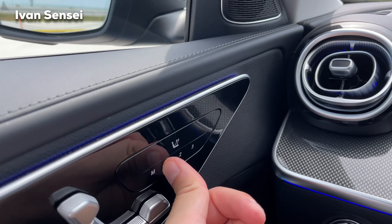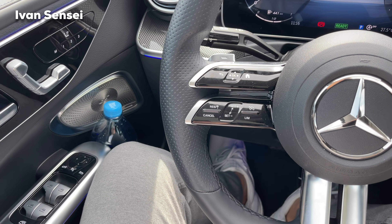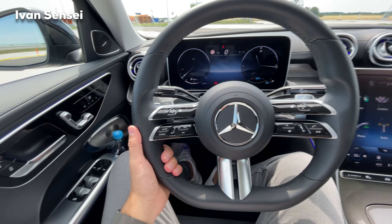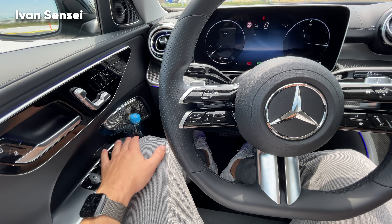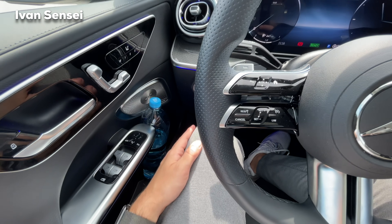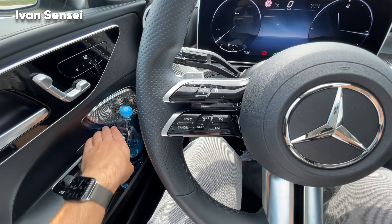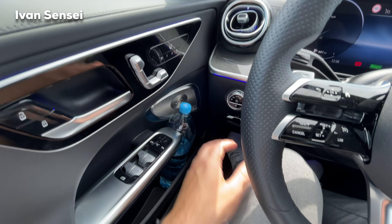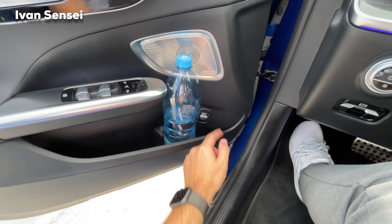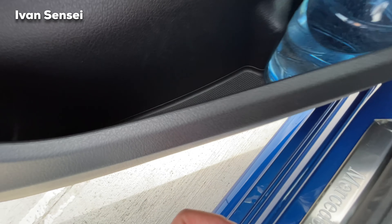Looking at the seating position — in position one I'm not touching the water bottle at all because it's in the ideal spot. Here I'm touching with my left knee on the door but not on the bottle. The C-Class has this new curved space, which is very nice. You can also open the boot with a button here, and there's additional storage space in the door pockets.